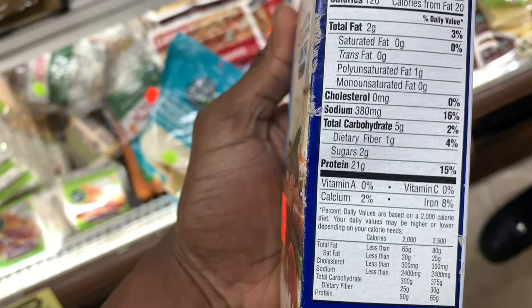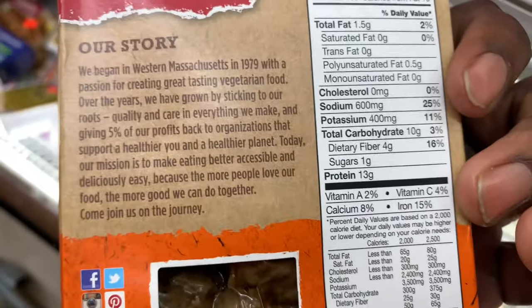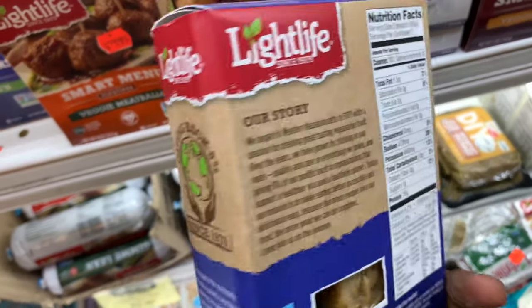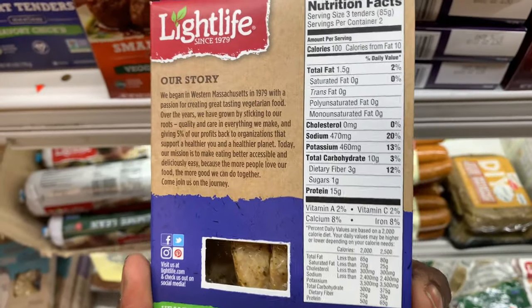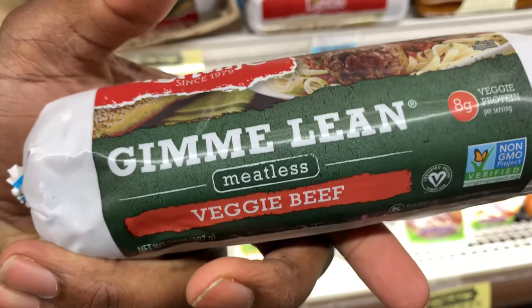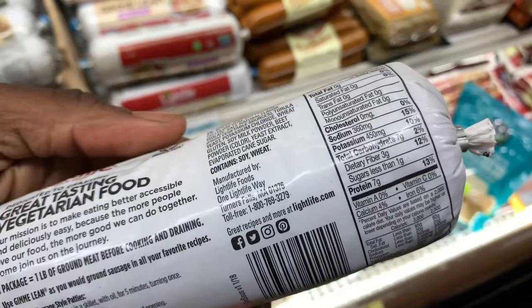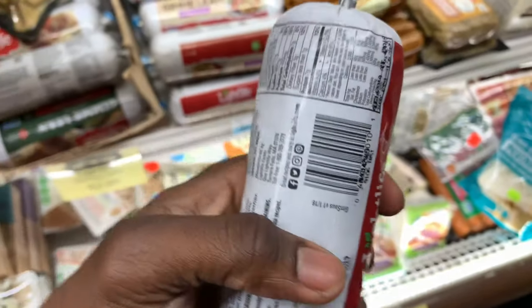There are a lot of meatless protein sources here, just in case you get tired of regular plants. These are healthier than eating real meat — they're lower in saturated fats.